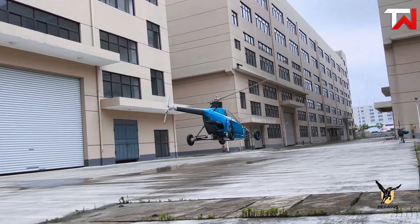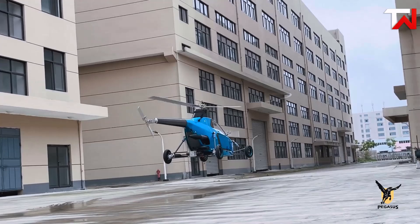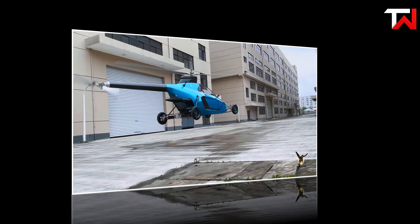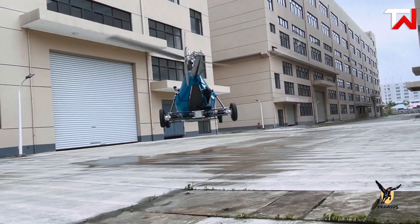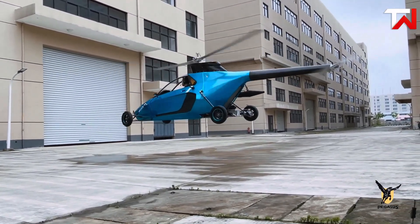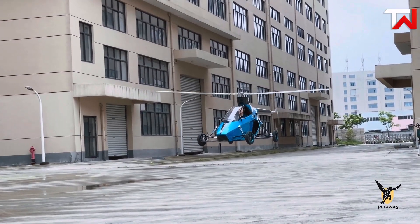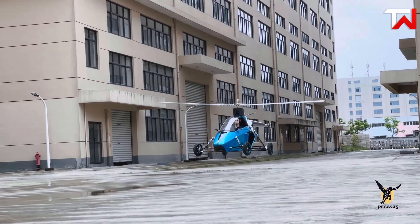When airborne, it boasts a cruise speed of 81 miles per hour with an impressive flying range of 300 miles and a maximum altitude of 5,906 feet. Constructed from lightweight carbon fiber composite, the Pegasus prioritizes safety with multiple redundant systems, making it an exciting prospect for urban mobility, law enforcement and emergency services.